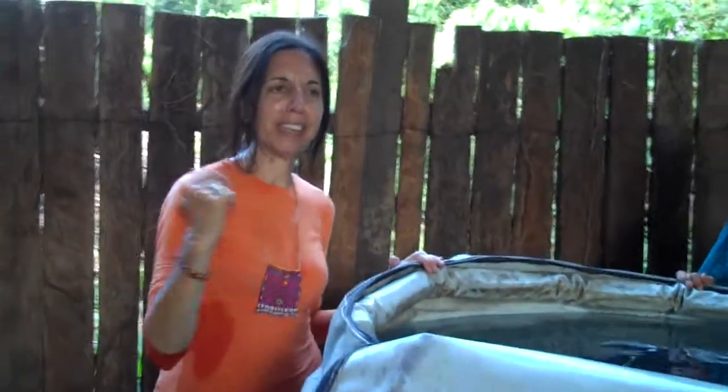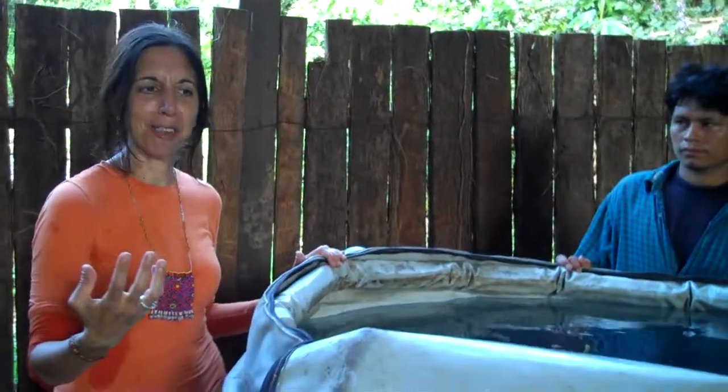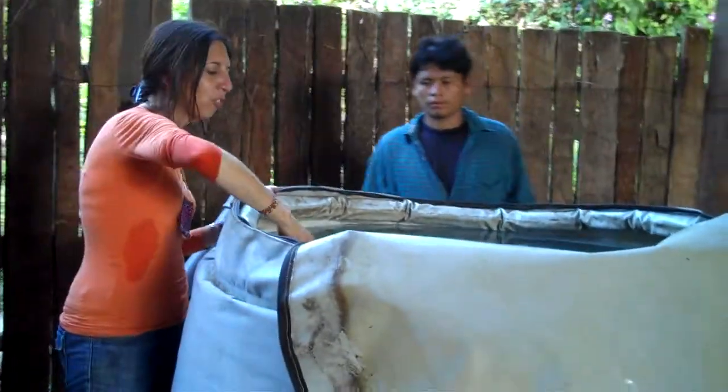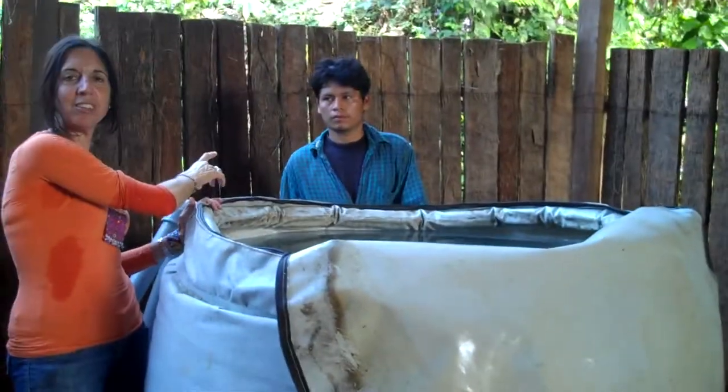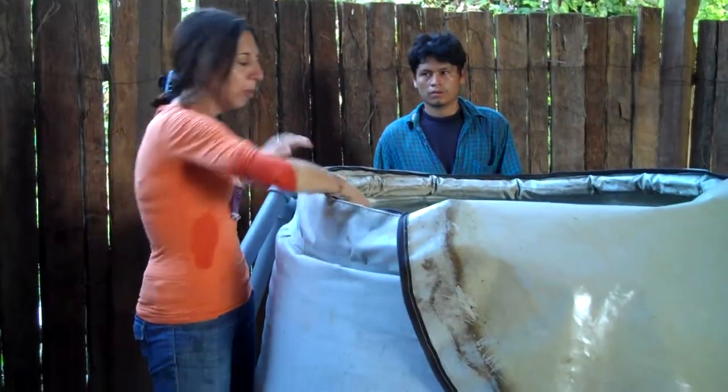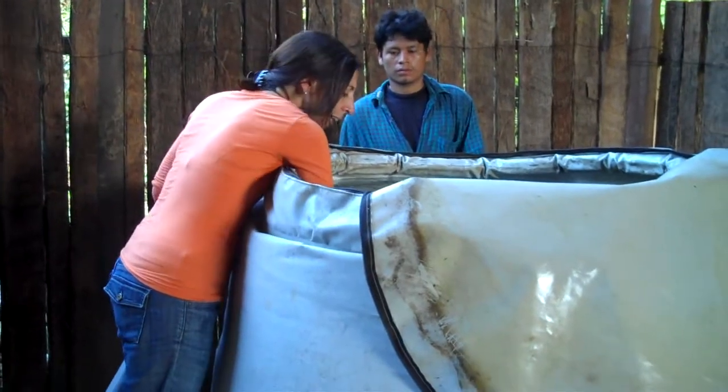Hi, we're here at Tayikomi's water filtration system and I want to explain to you how this process works. I'm here with Miguelito, he's a water committee member of Tayikomi.